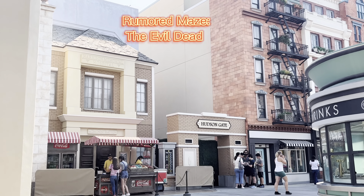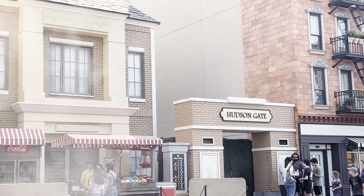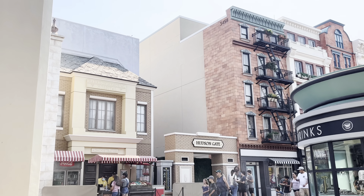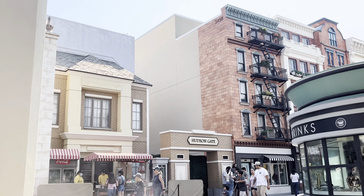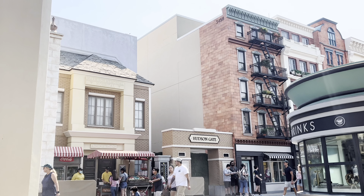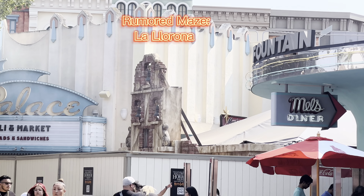As I check over here at the walking deck queue, as I mentioned before, they have a little vendor out here but still no lights or any type of outside decoration for this rumored location. This used to be the Walking Dead area, and the rumor is it's becoming the Evil Dead house, so let's see if we get any type of transition in the coming months.